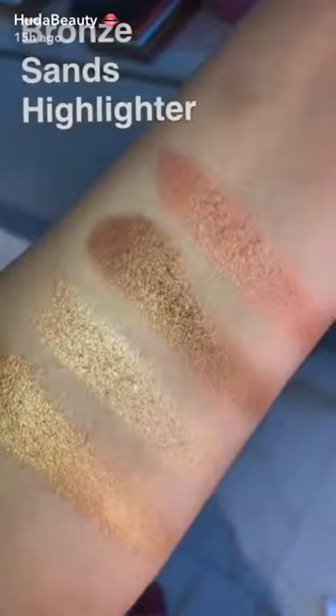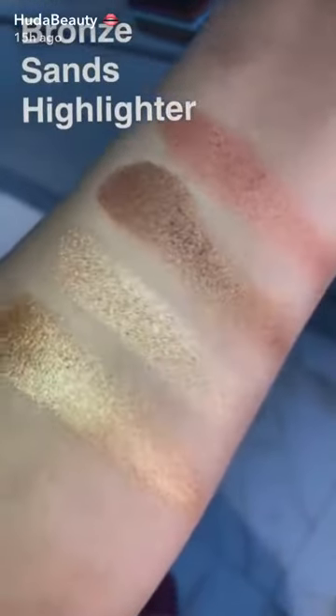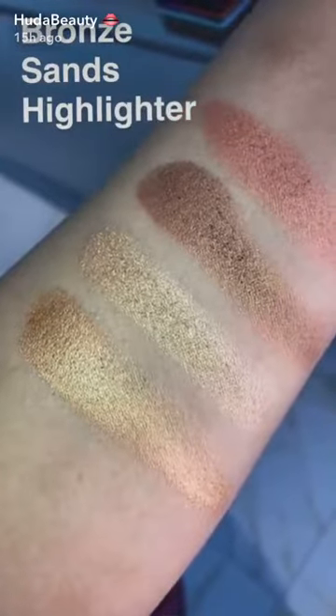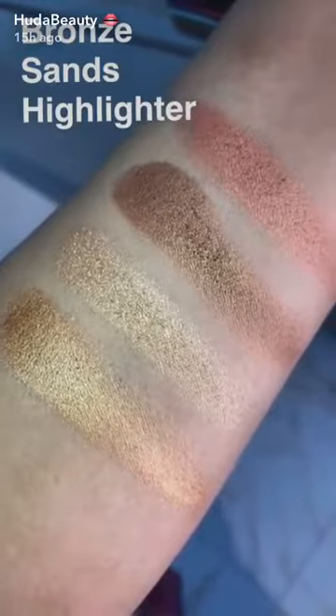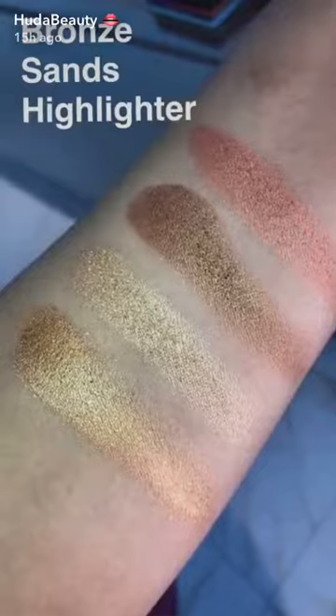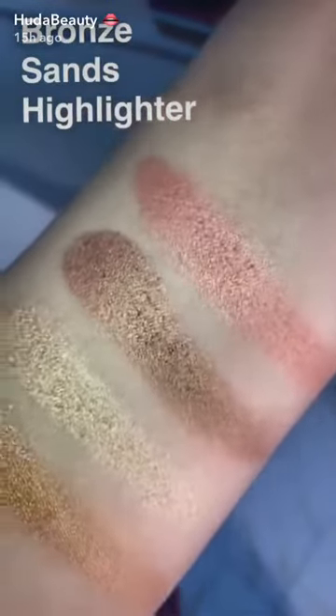Here they are — this is the cream, and these three are the powder shimmers. They're definitely a little richer, so they're for people with tan to richer skin tones. If you're fair, this isn't going to be the best option for you — I'd definitely recommend Pink Sands instead. The gold shimmer is just out of this world.